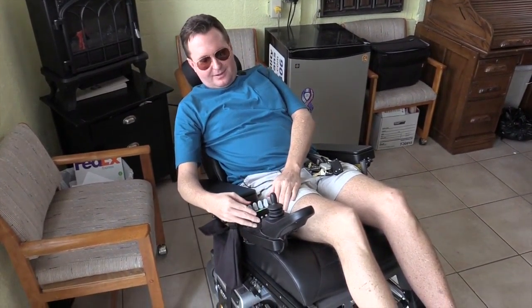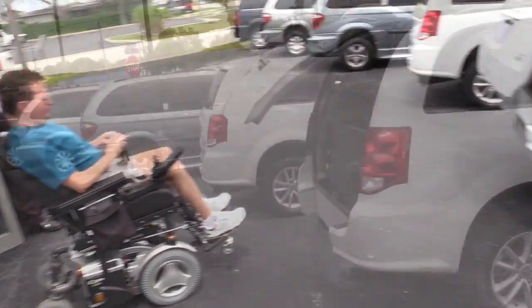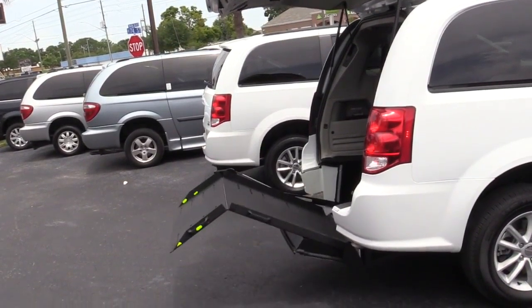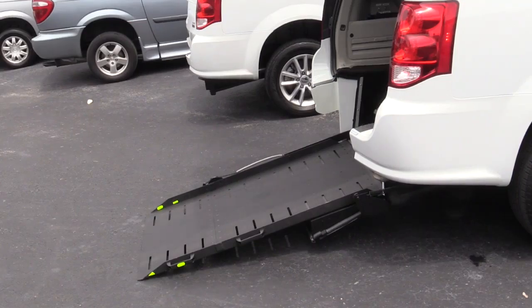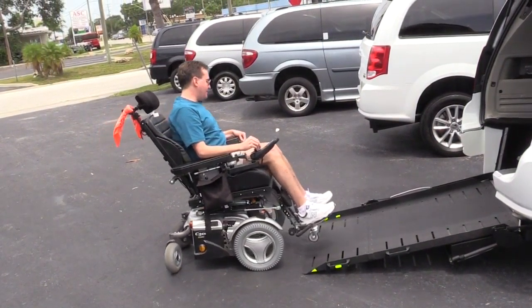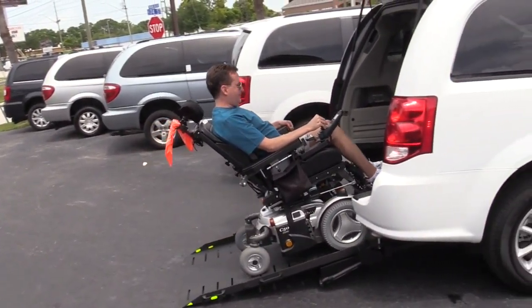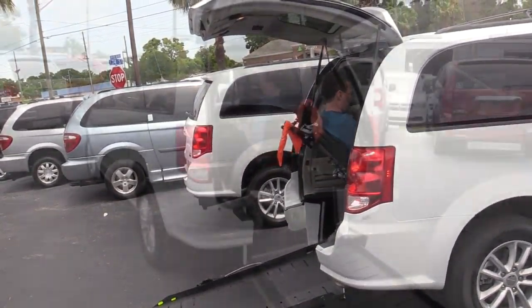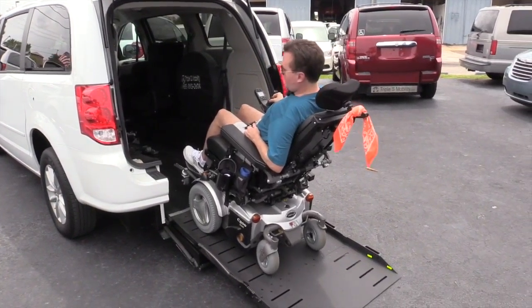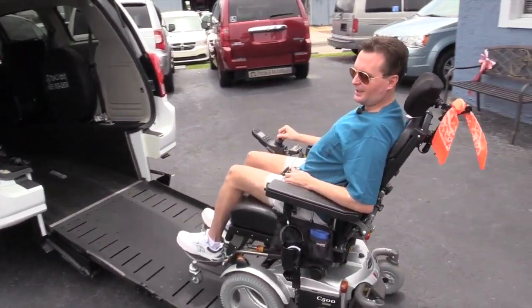Now I click here and it already opens the hatch for me. I can start doing the ramp, then I just turn around and go in.